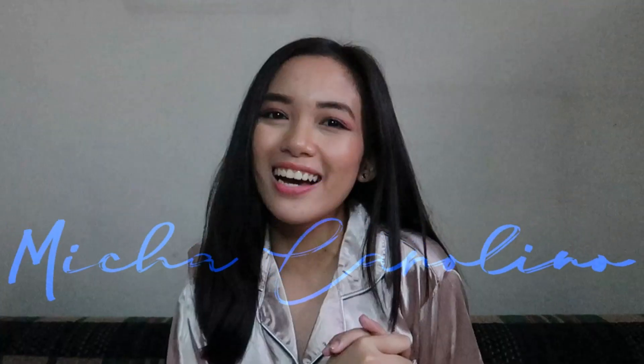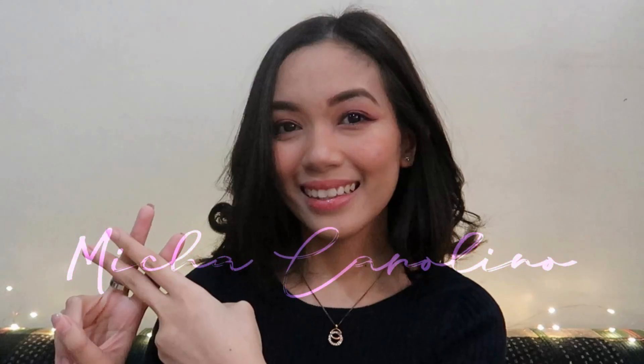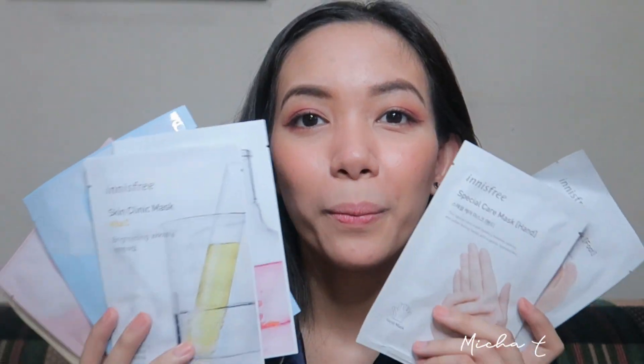Hey guys, it's Micah. It's nice to meet you. So for today's video, I am going to share with you my favorite face mask brand. So these are all from Innisfree.